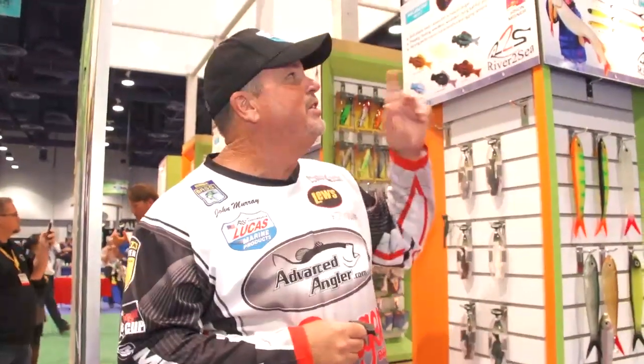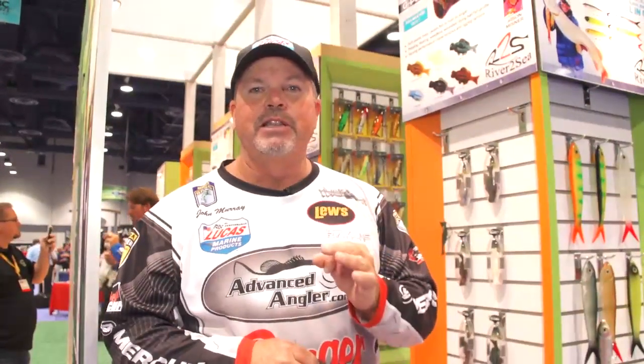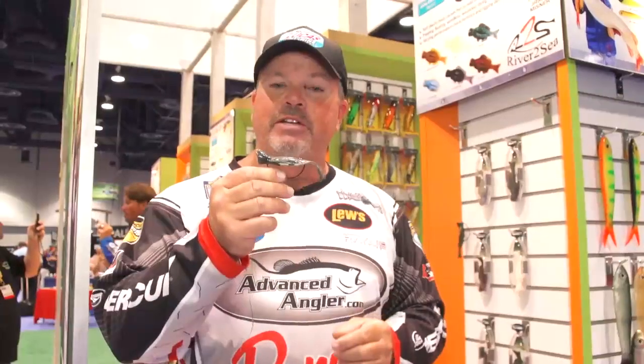Hey, this is John Murray. I'm at ICAST at the River to Sea booth and I want to show you about a new product. This product isn't like most products — it actually came from a TV show. A guy named Jason Misner submitted this design to Larry Dahlberg's show and he won a one-year contract to produce it by River to Sea.